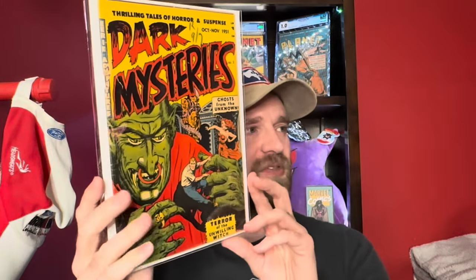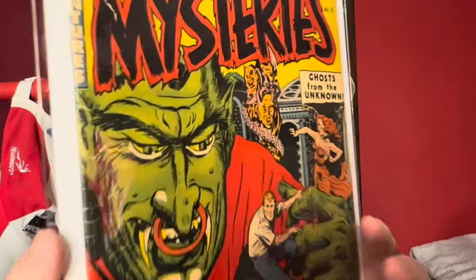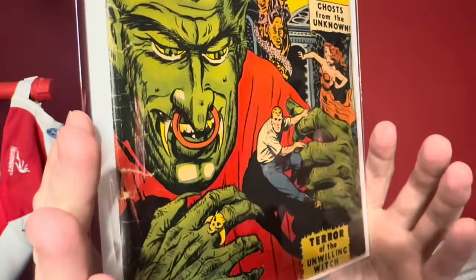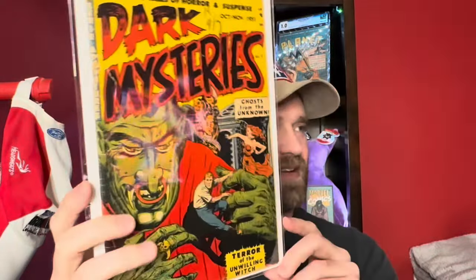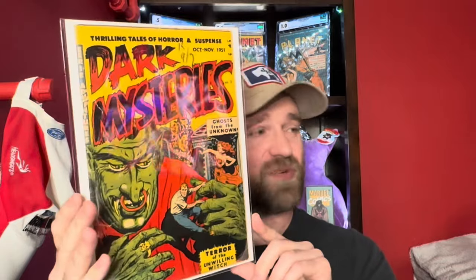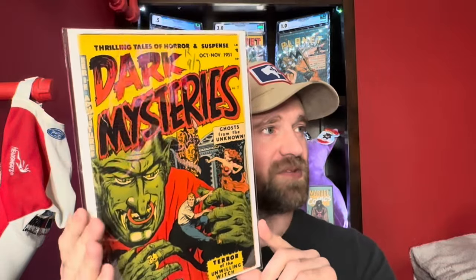Then another pre-code horror book: Dark Mysteries number 3. This one had quite a bit of spine wear and I think it's a detached cover. But it's a cool pre-code horror cover with a giant kind of monster on the cover. Again nice colors and a nice presenting copy for the most part. Dark Mysteries number 3.